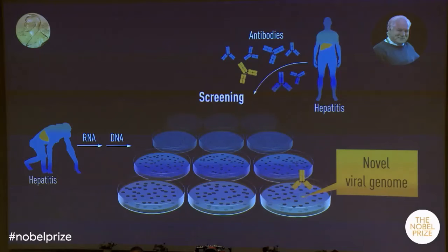Starting with blood from an infected animal, the team introduced DNA fragments into bacteria, where each bacterium expressed an individual protein fragment. By screening with the antibodies, they could isolate one positive clone. This was a high-risk project, but the positive clone turned out to encode a sequence that resembled sequences of a virus family called flaviviruses.